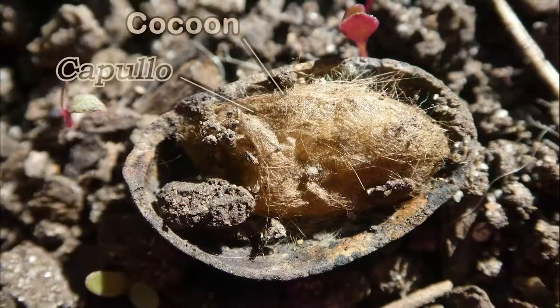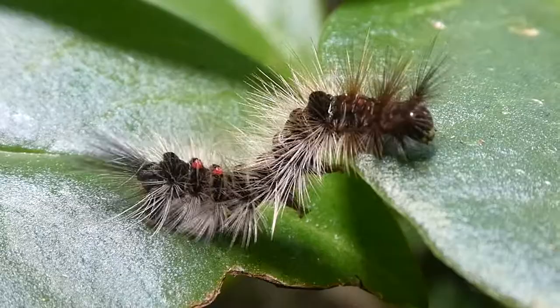The caterpillar will pupate in a golden brown cocoon, which is usually attached to a leaf, a petal, or any other organic matter.